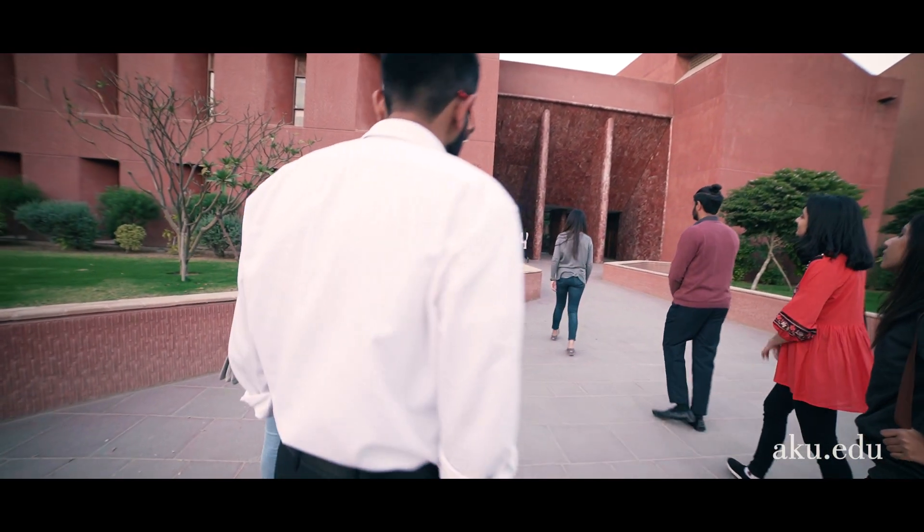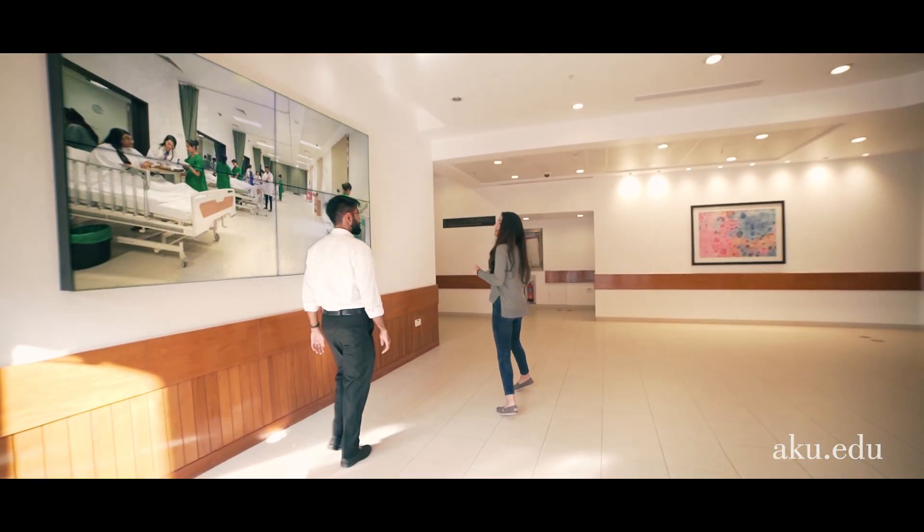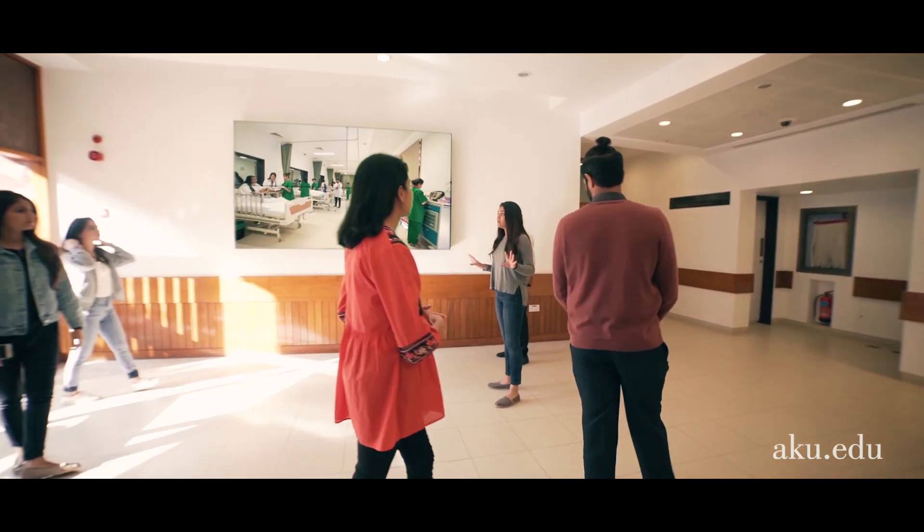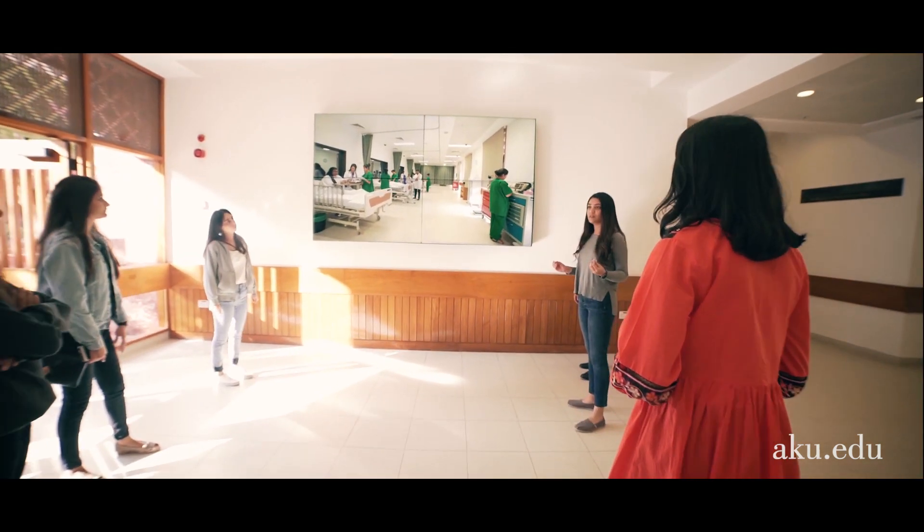Let's start this tour. Before treating actual patients, our students and residents are able to gain skills and confidence in a controlled setting. They do this by diagnosing and treating a wide variety of simulated cases on mannequins and simulators.